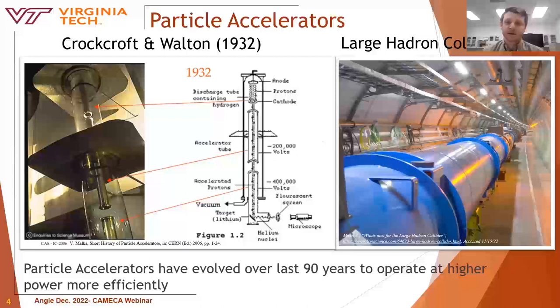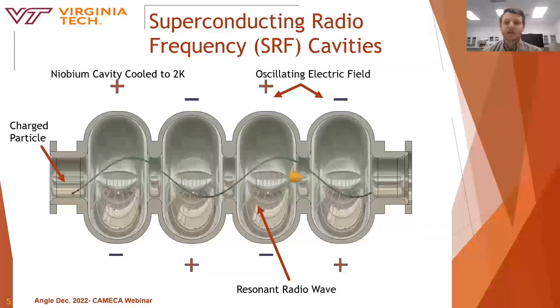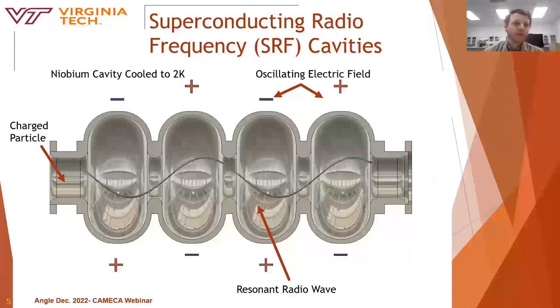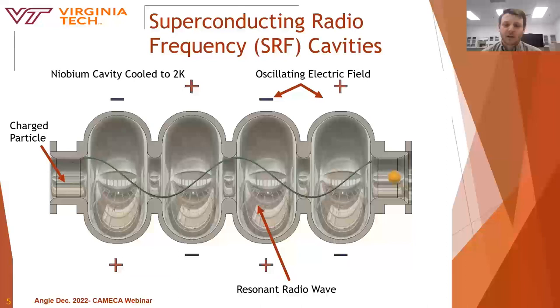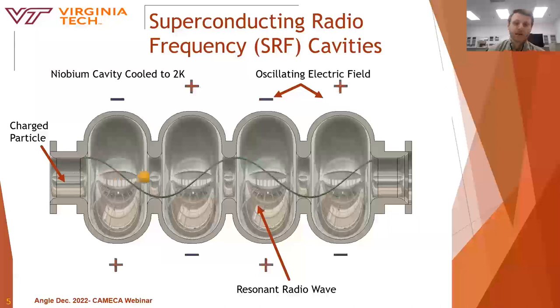Today, modern accelerators operate using radio frequency waves as opposed to biasing the beam tube, and their construction is quite different. Modern accelerators use SRF cavities, which are the heart and soul of the modern accelerator. They consist of niobium cooled to about 2 degrees Kelvin, below the critical temperature for superconductivity. A resonant radio wave is introduced to create an oscillating electric field, and at a critical time interval, a charged particle is introduced into the beam tube. As the particle travels through the beam tube, it receives a kick through each successive cell, and leading accelerators are multiple kilometers long, allowing particles to achieve very high energies and velocities.